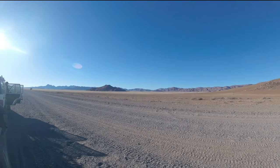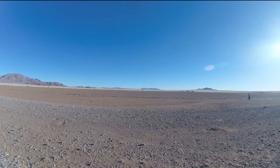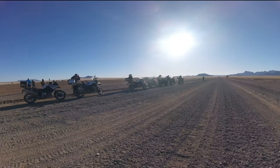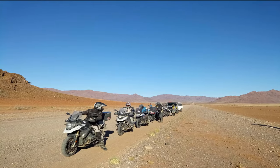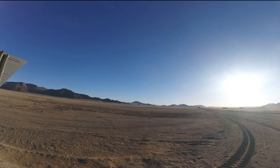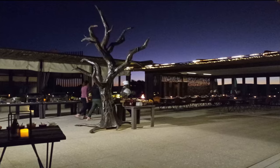We have the Naukluft Mountains here. The area where we are going to is called Sesriem, because of the Sesriem Canyon in the park, which was formed by the Tsauchab River that flows down from the Naukluft Mountains into the desert. We made it to the Dead Valley Lodge here at Sesriem Canyon and the dunes in the Namib-Naukluft National Park.